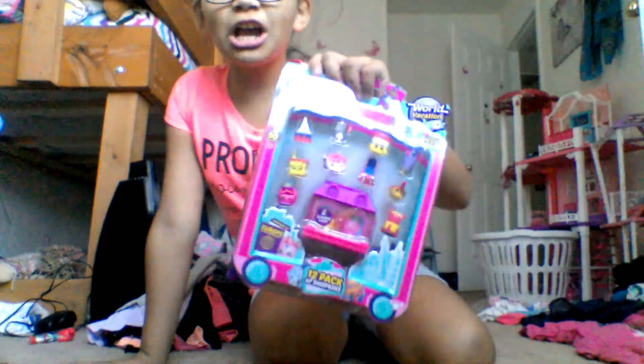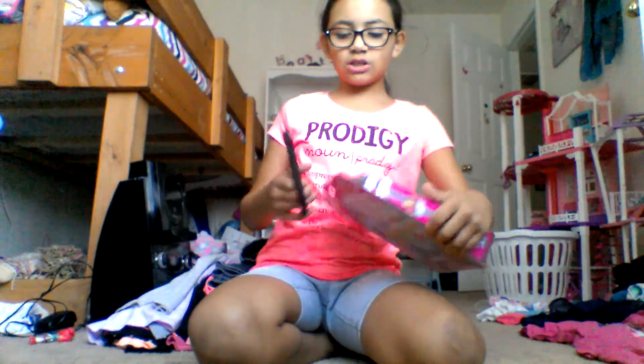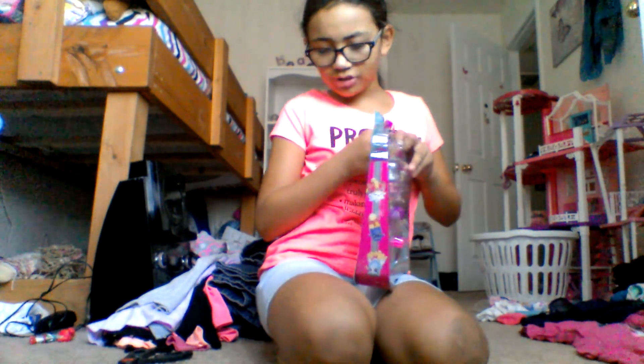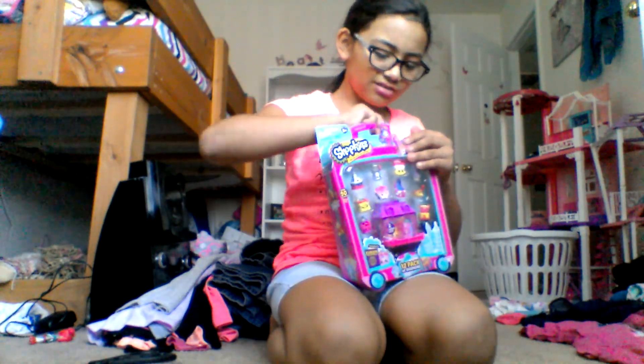We are going to be opening up Truckins, yay! I don't know why I needed these scissors but let's just cut it open no matter what. Ow, I hurt myself — they hurt me!